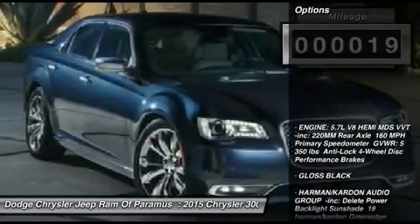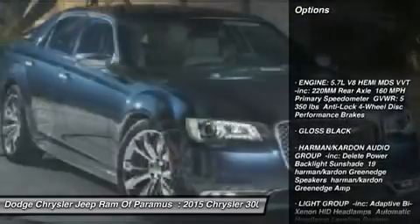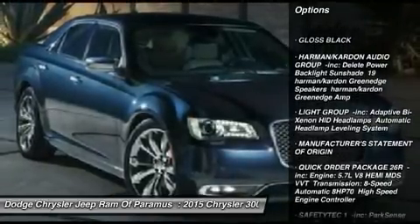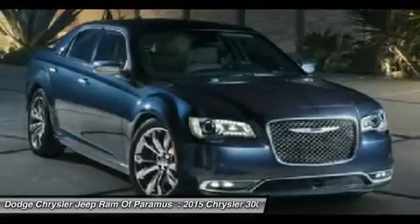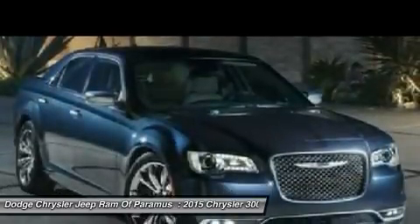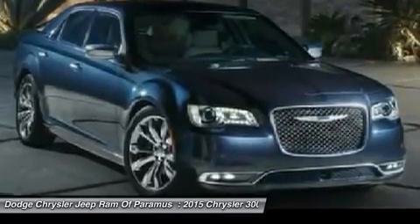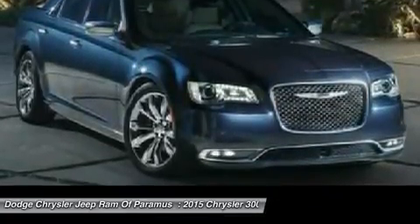Here are some of this vehicle's great options: navigation system, power passenger seat, steering wheel audio controls, anti-lock braking system, moonroof, Bluetooth, power steering, aluminum wheels, four-wheel disc brakes, and rear defrost. Your new ride is just a phone call away.